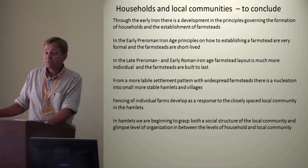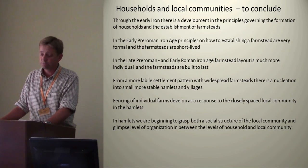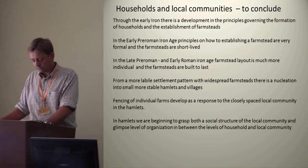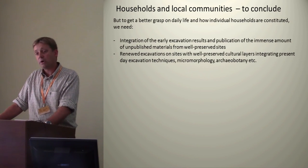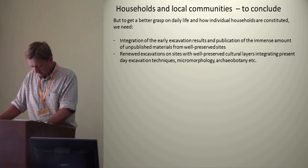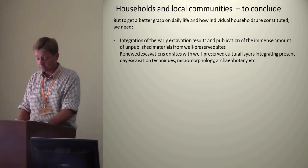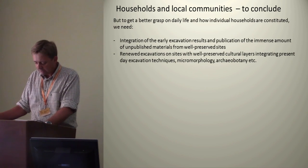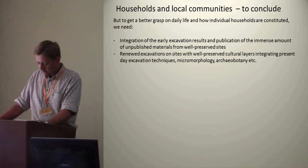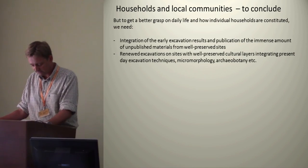To conclude, with the materials available today it is possible to trace a clear shift in the principles of how households are transformed and maintained in the early Iron Age of western Jutland, and we are making significant advances on the relationships between households. But if we are to get a better understanding of the composition of individual households and the daily life going on in the houses, we still have a lot of work ahead. To get minute details of daily life, we need to re-evaluate materials from old excavations and to excavate well-preserved farms using all our new methodologies such as archaeobotany, micromorphology, and geochemistry on sites with preserved cultural layers. With this rather inconclusive conclusion on who huddles around the hearths of the houses — thank you.